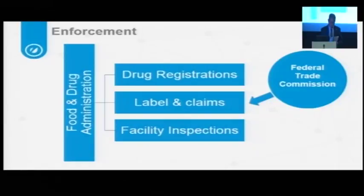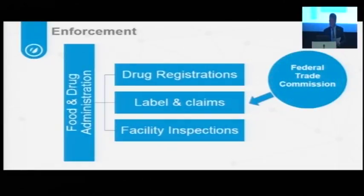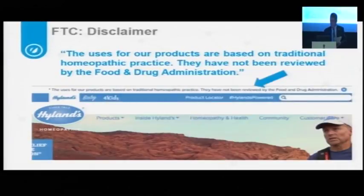That is ongoing, but there are three basic principles to what FTC is looking for. This is an example of a disclaimer — it needs to appear on both labeling and advertising. It says: 'The uses of our products are based upon traditional homeopathic practice. They have not been reviewed by the Food and Drug Administration.' This is currently a safe harbor in the United States if you put that on both labeling and advertising.